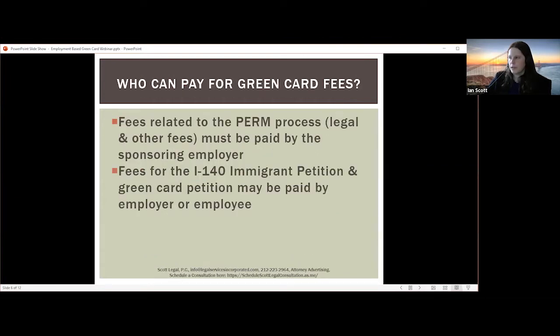Who can pay for the green card fees? It is very clear in the law that fees related to the PERM process — legal fees and any other ancillary fees — must be paid by the sponsoring employer. The foreign national cannot pay for those fees. When you get into the I-140 petition and the green card petition — the I-485 or the consular process — those may be paid by the employer or the employee. There is some flexibility there, but not any flexibility in the fees related to the PERM process.